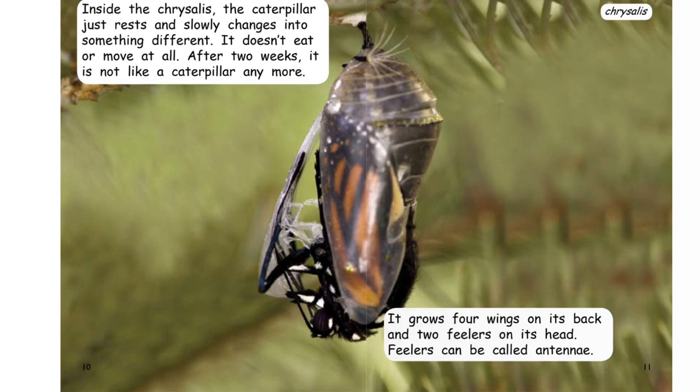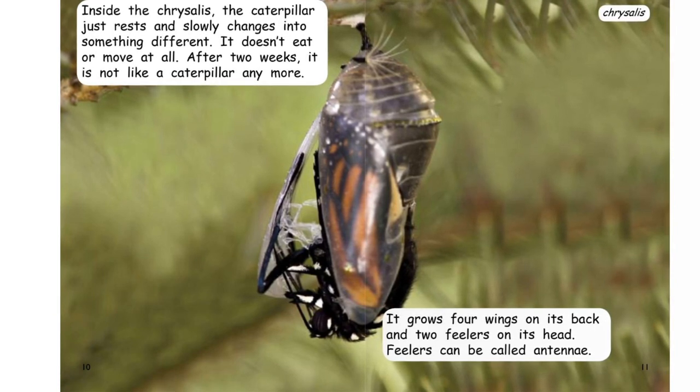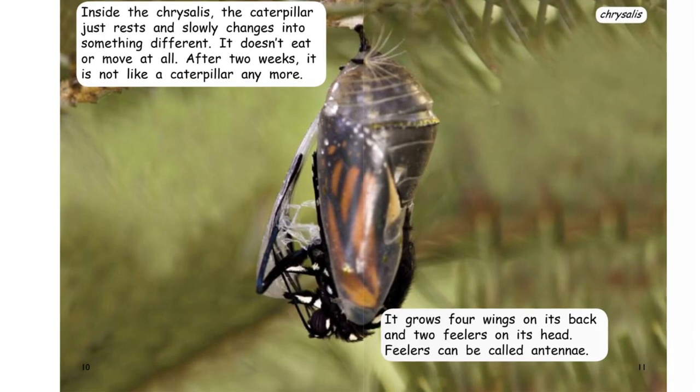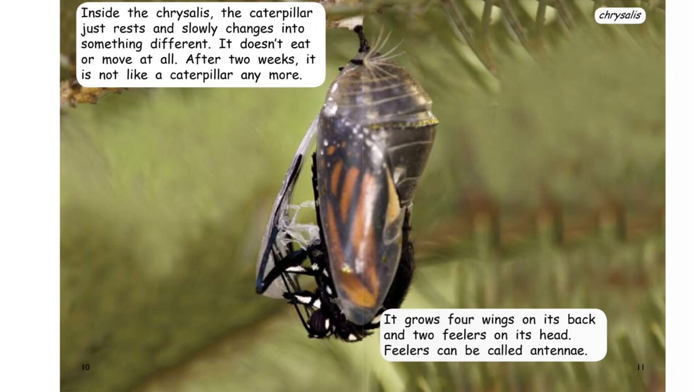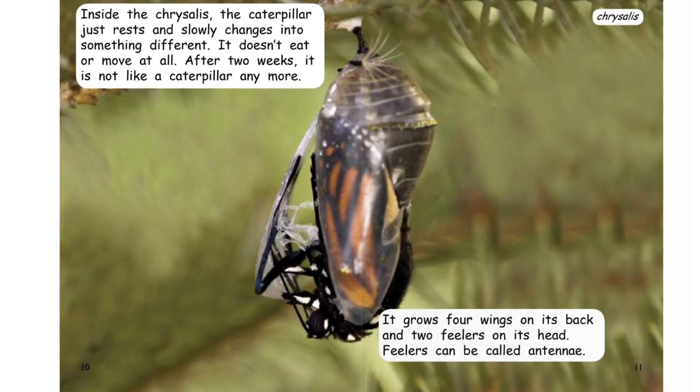Inside the chrysalis, the caterpillar just rests and slowly changes into something different. It doesn't eat or move at all. After two weeks, it is not like a caterpillar anymore. It grows four wings on its back and two feelers on its head. Feelers can be called antennae.